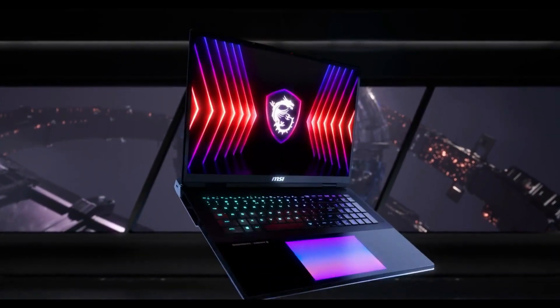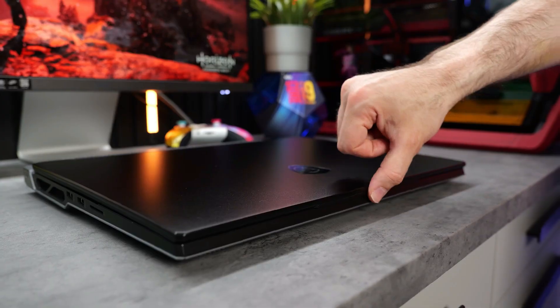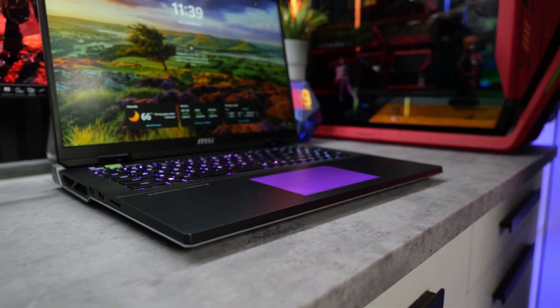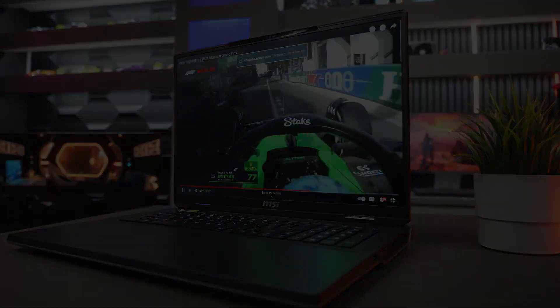Verdict. Overall, the MSI Titan 18 HX is the most powerful gaming laptop I've tested yet, and it backs up its high-end components with plenty of extra features and high-end tech to keep that price point honest. It's still a lofty rate though, so this really is only one for those particularly committed to a long-term purchase.